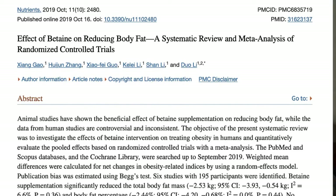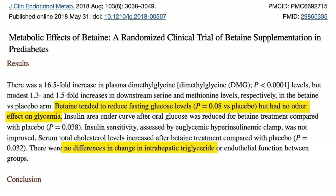One review did report that betaine appeared to help people lose weight. In another investigation with people who had type 2 diabetes, betaine showed mixed results. After 12 weeks, betaine appeared to lower fasting insulin levels and improve insulin sensitivity, but it did not reduce triglyceride levels in the liver. I'll link to my other videos below on betaine so you can learn more.